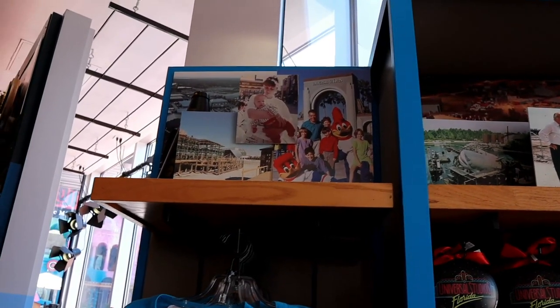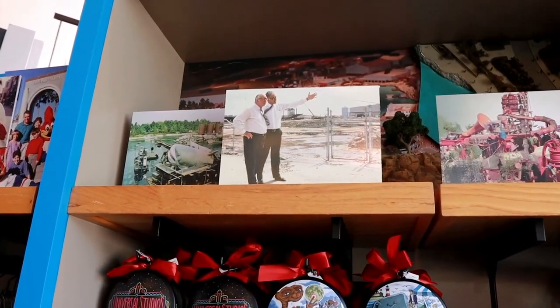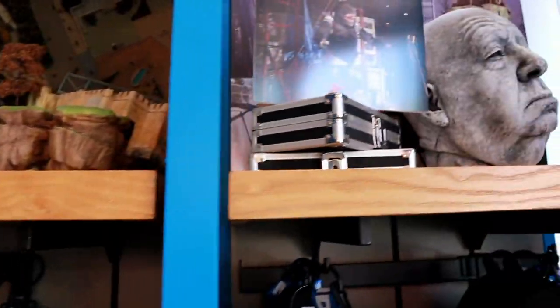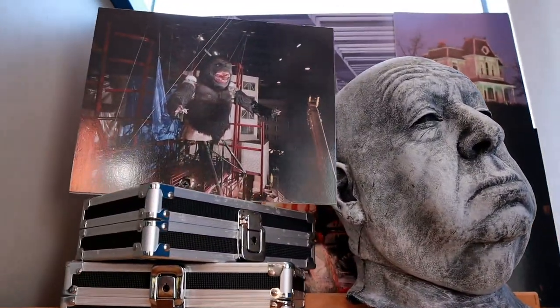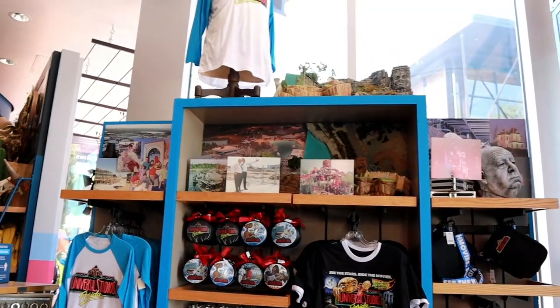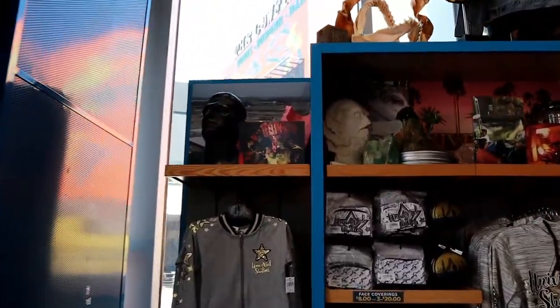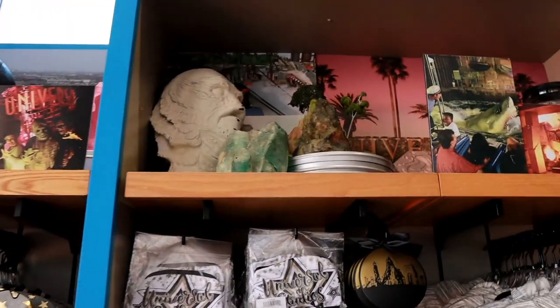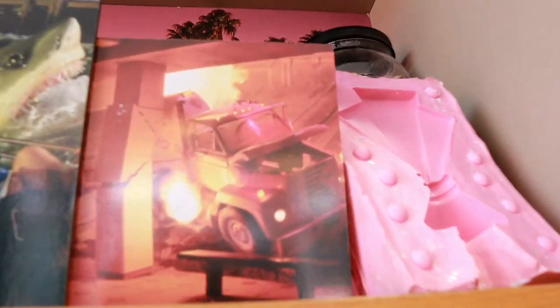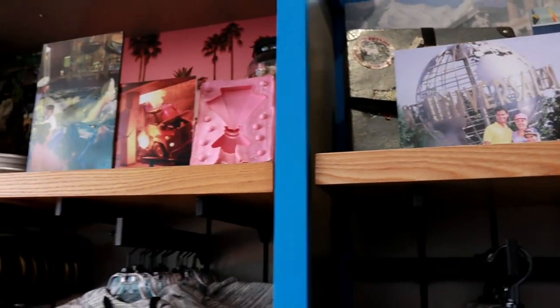I'm going to go inside and see if there's anything going on inside the store. They're actually setting up little retro displays of old Universal Studios Florida. Looks like there's Jaws, and over here you got Alfred Hitchcock and Confrontation. There's some models way up there. Over here you got some classic monster stuff - you got Frankenstein's monster, Jaws again, there's Earthquake, and some retro Universal Studios pictures. Really cool, I love this.